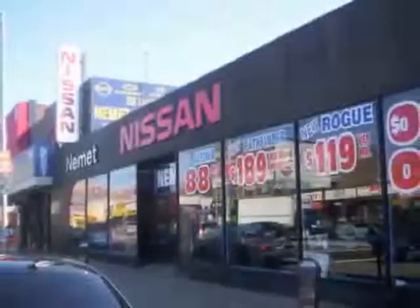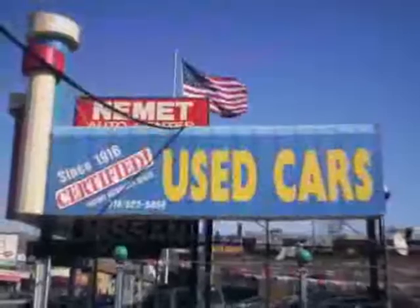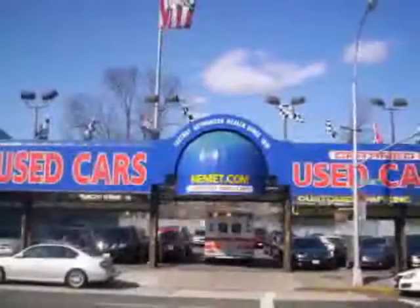Nemet Auto Group is family owned and operated since 1916. That's right, family owned and operated for over 90 years. We have the best pre-owned inventory, greatest selection and the best prices.